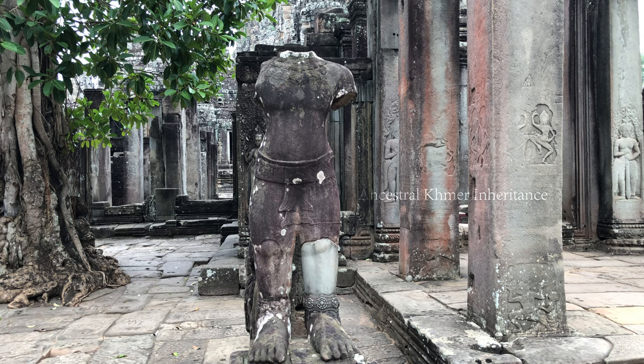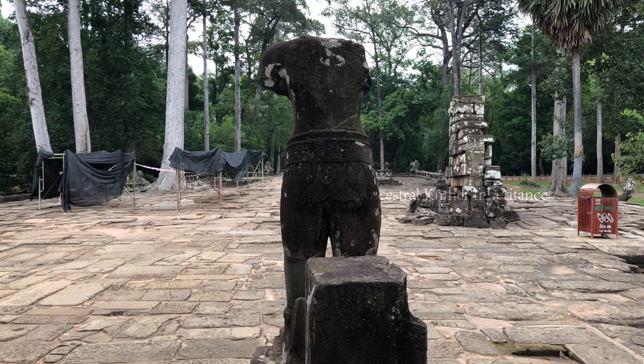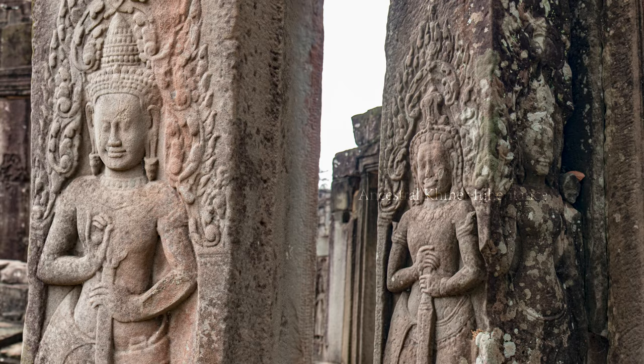On either side of the gate, there is a guardian called Dvarapala standing boldly to protect the temple. Unfortunately, they are missing heads and arms due to treasure hunters. The demon is on the right side and the god on the left side. We can identify them by the carvings on the pillars just behind the statues.